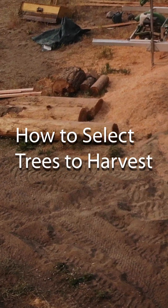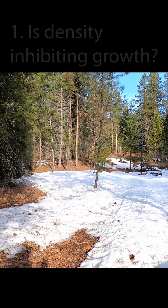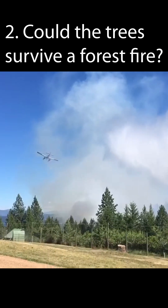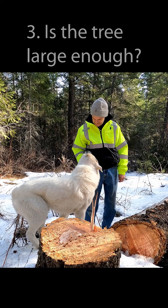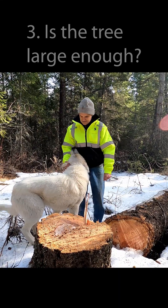There's seven questions I usually ask myself. I'm looking for trees that are too close together. The potential for surviving a forest fire is something I take into consideration. Also, if the tree is large enough in diameter to make good lumber out of.